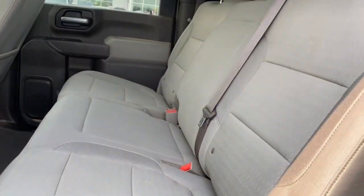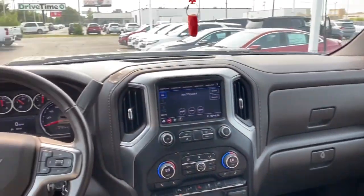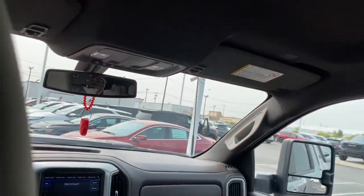Electronic Stability Control, Aluminum Wheels, Dual Zone AC. Feel confident and relaxed in the all-new Silverado. Take it out for a road test and fall in love.